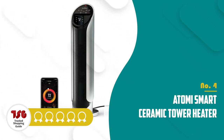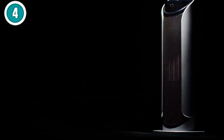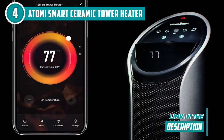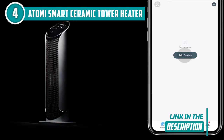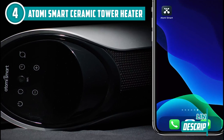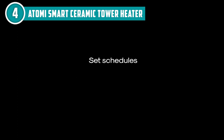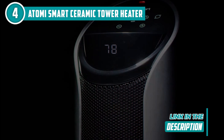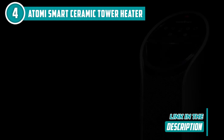The fourth ceramic heater on our list is the Atomi Smart Ceramic Tower Heater, which TrustedShoppingGuy.com has awarded a four-badge rating. Experience immediate warmth with the Atomi Smart Tower Heater, which utilizes next-generation PTC ceramic heating technology. You won't have to get up to adjust the temperature anymore. Regardless of your location, you can conveniently monitor the temperature, set timers, and schedule the operating time using the smartphone app. One standout feature is its integration with smart home technology. By connecting it to your home Wi-Fi network, you can control the heater remotely using a smartphone app or voice commands with virtual assistants like Amazon Alexa or Google Assistant, allowing you to adjust temperature settings, set schedules, and monitor energy usage conveniently from anywhere.